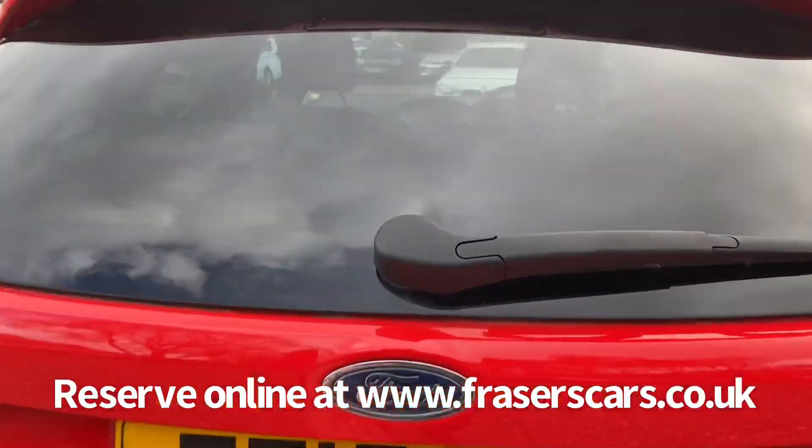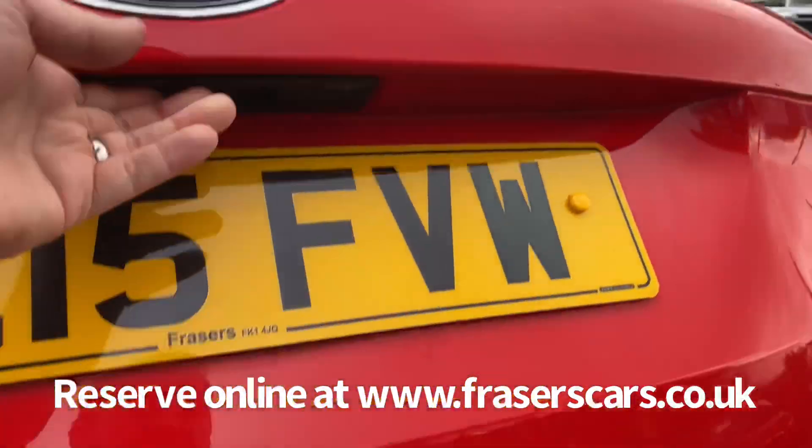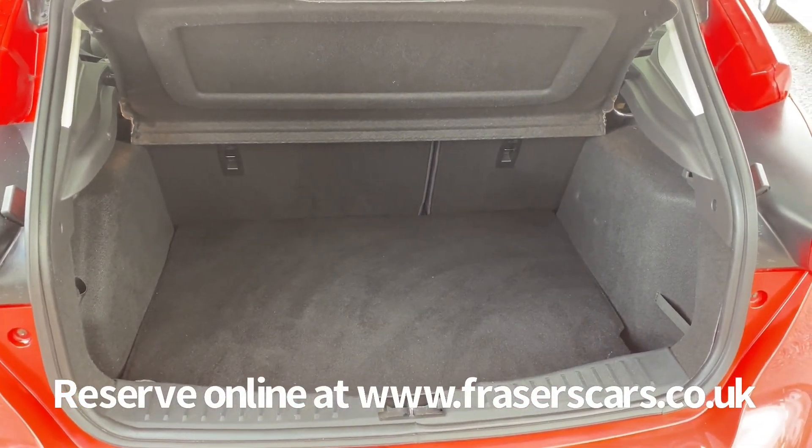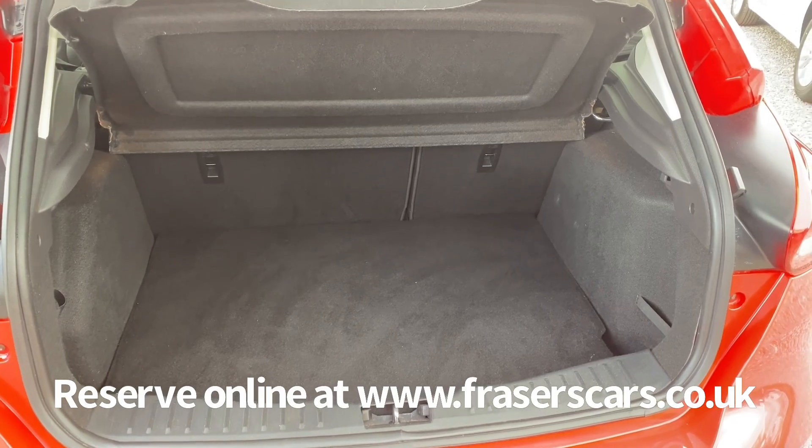The boot features a rear parcel shelf, 60/40 split fold rear seats, and there's also a space saver spare wheel present.